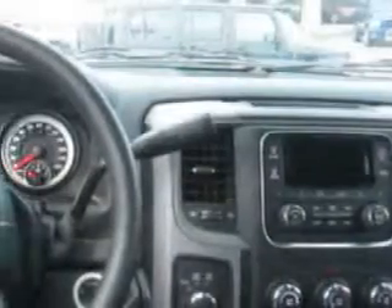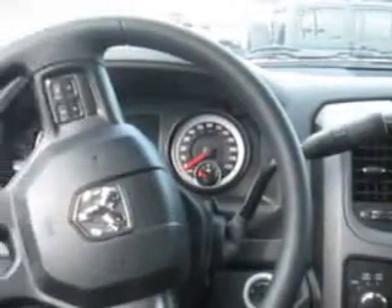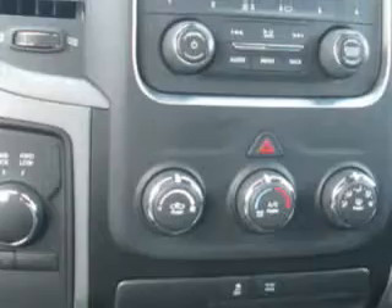Cargo light, and much more. Get where you need to go, enjoy the drive, and have peace of mind in this 2014 Ram 1500. See us at Hoffman Automotive today.